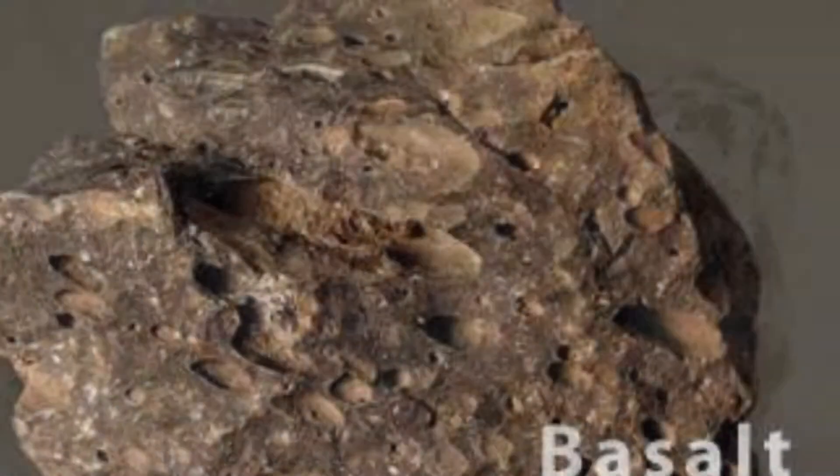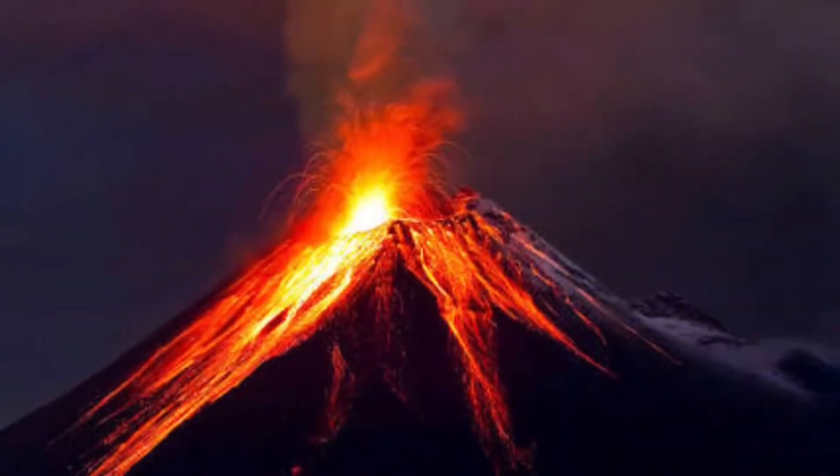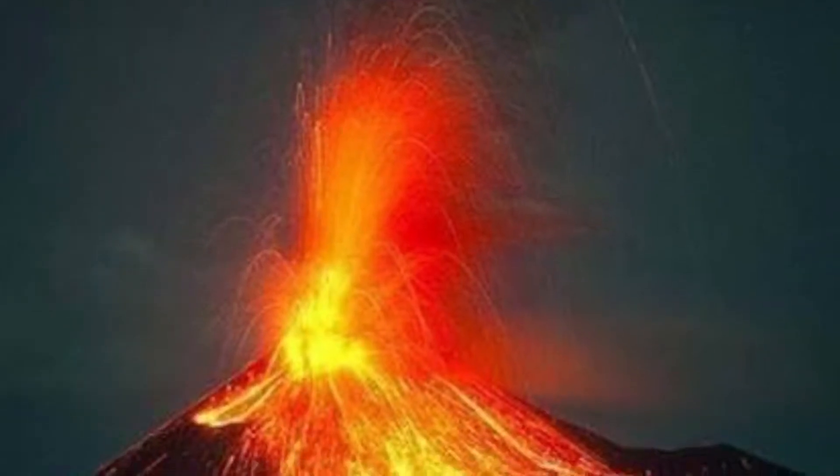Igneous rocks are one of the three main rock types, the others being sedimentary and metamorphic. Igneous rocks are formed through the cooling and solidification of magma or lava.